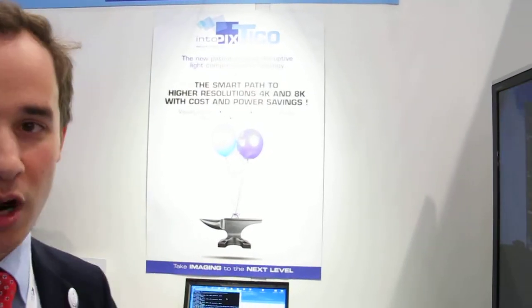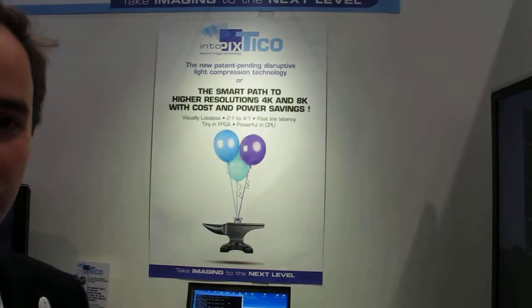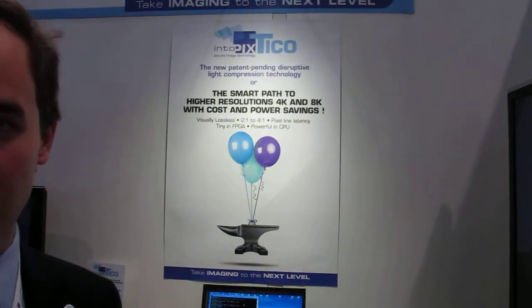What you see behind me is the new Tico lightweight compression, designed as a smart solution to support higher resolution 4K and 8K in existing infrastructure. Practically, the compression can compress visually lossless up to 4 to 1, with a pixel line-based latency of up to 8 lines at maximum, and it can fit in the smallest FPGA from Xilinx.